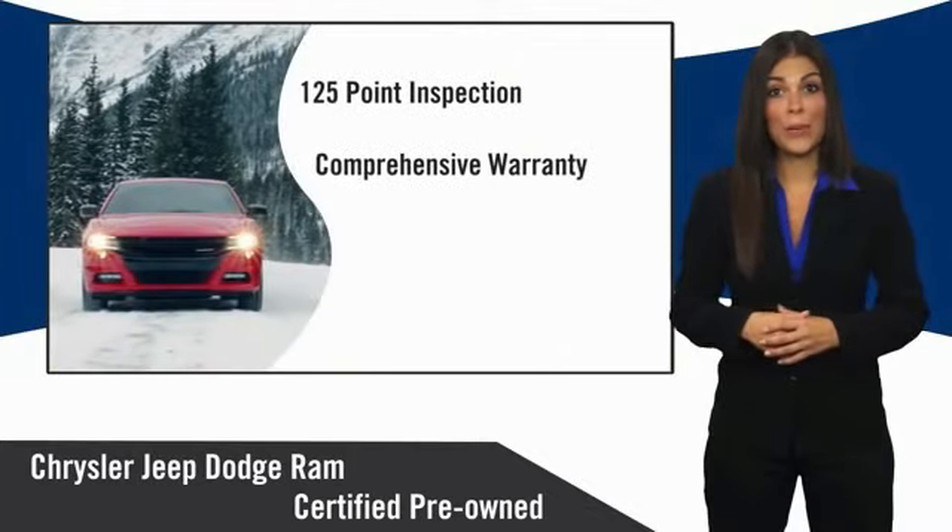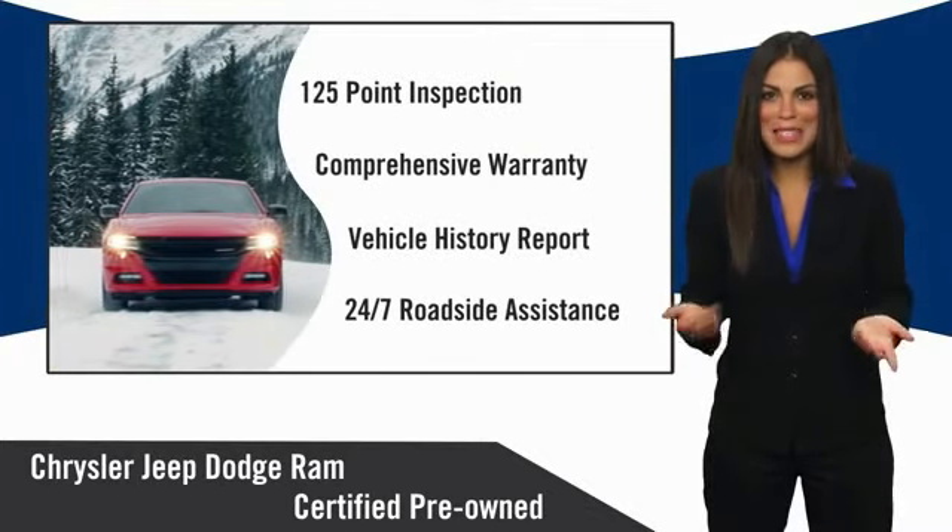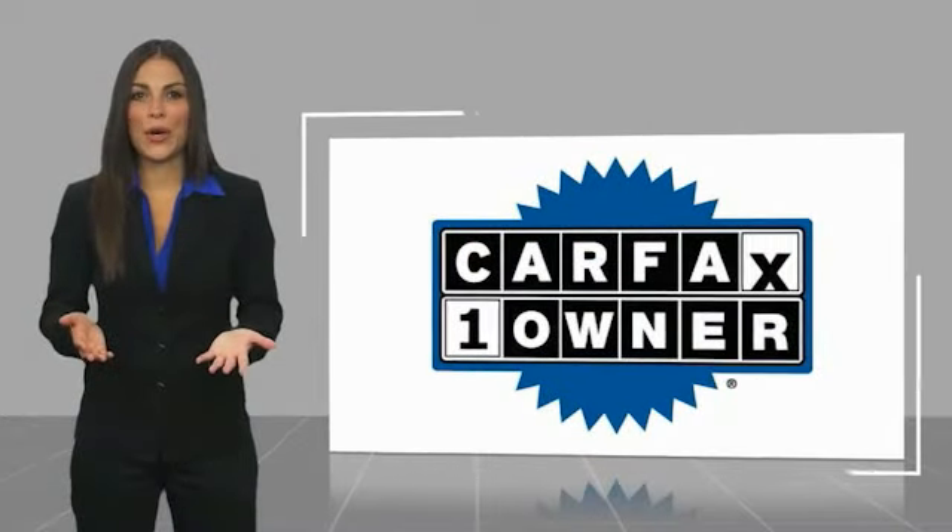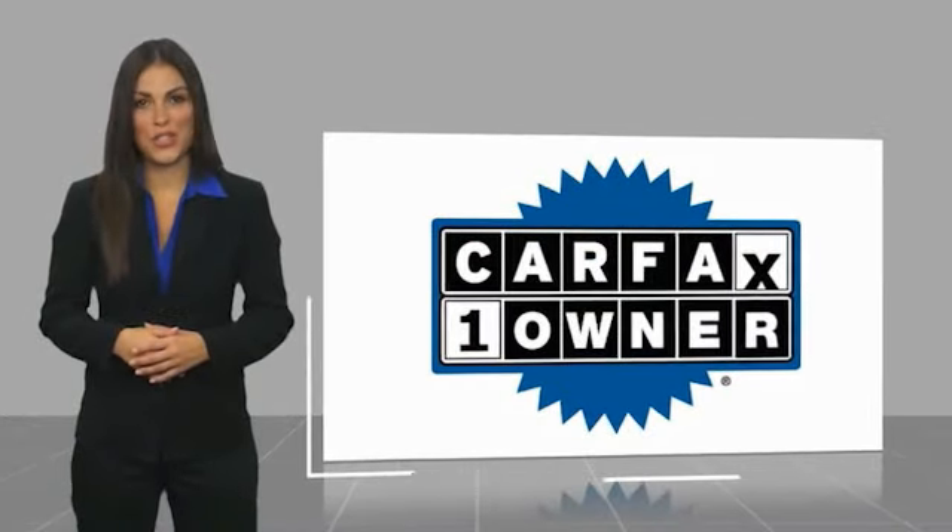Chrysler Group Certified Pre-Owned Vehicles — the smart choice, factory-backed to go the distance. This is a one-owner vehicle with a Carfax vehicle history report.